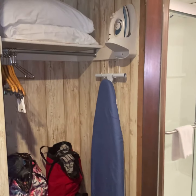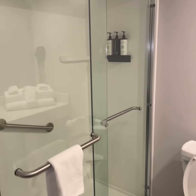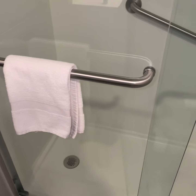So coming in from the front door, you've got a little cubby to put your things. There's some extra pillows up top, an ironing board, and then here's the bathroom. Y'all know I love a crisp, clean bathroom. This one's a little small, but it seems like it'll do.